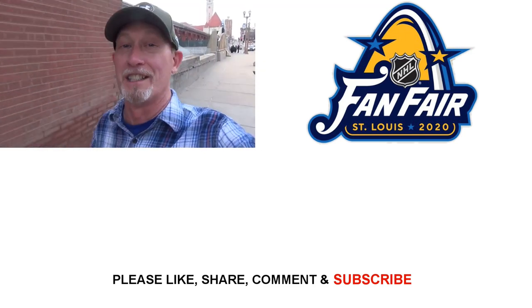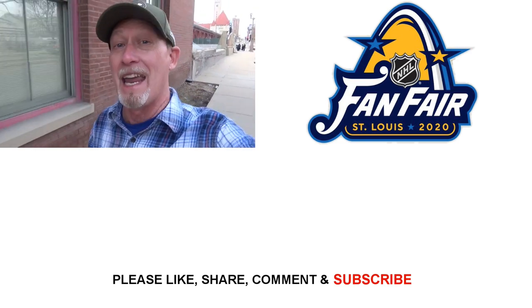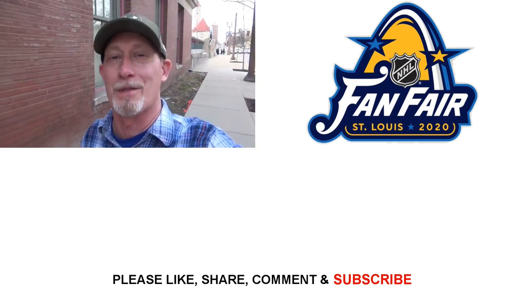The Fan Fair was really fun — a lot of activities, a lot of things to see and do. And we got to touch and kiss the Stanley Cup. It was an awesome day, an awesome event.